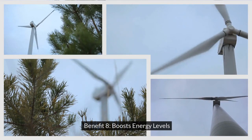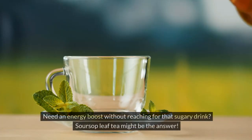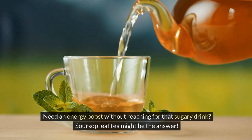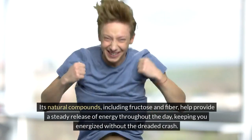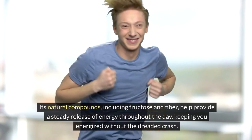Benefit 8: Boosts Energy Levels. Need an energy boost without reaching for that sugary drink? Soursop leaf tea might be the answer. Its natural compounds, including fructose and fiber, help provide a steady release of energy throughout the day, keeping you energized without the dreaded crash.